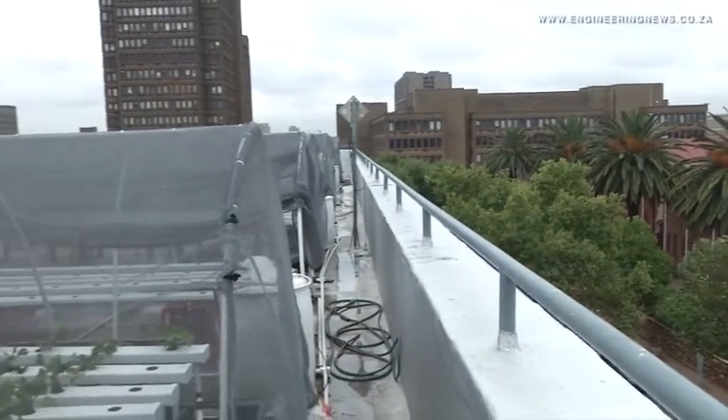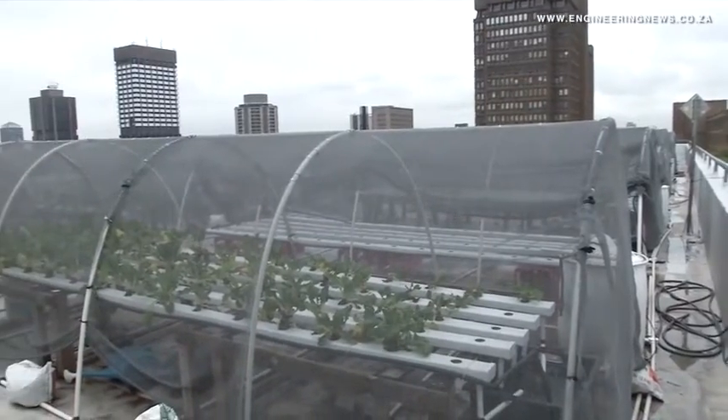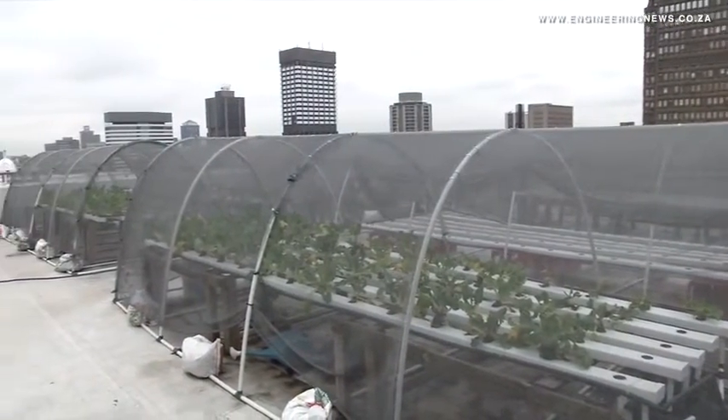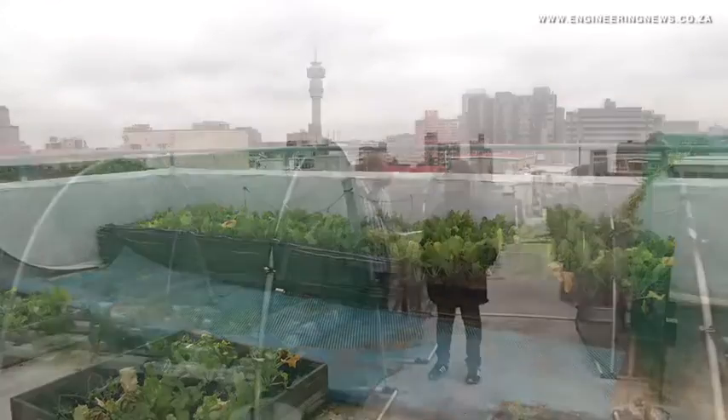The garden is a hydroponic system and produces vegetables in trays, but is limited to vegetables that grow upright, like spinach, rape, cabbage, morojo, basil, dill, cauliflower, broccoli, and lettuce, according to project leader Catherine Kambule.